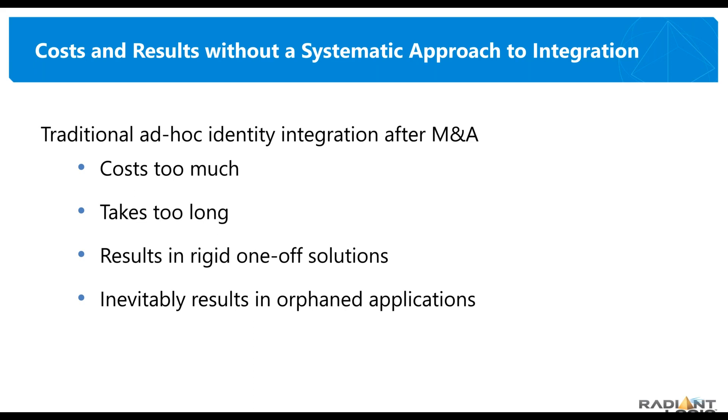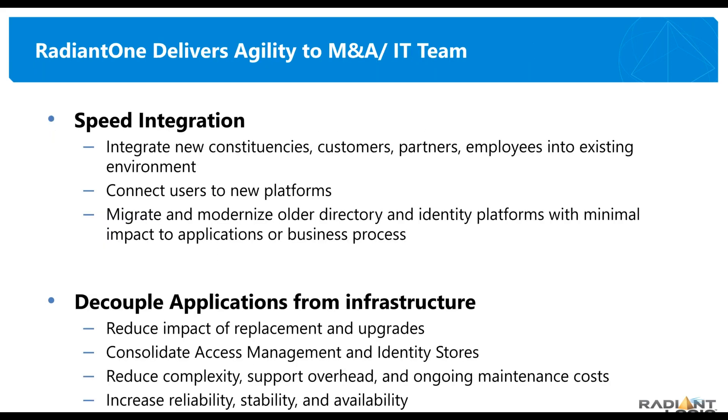The challenges become more expensive and take longer. You end up with orphaned applications still hanging off your network on an old branch of an AD forest that you don't want anymore, because you just can't get there from here. So what does Radiant Logic do to solve that problem? How do we make a difference?